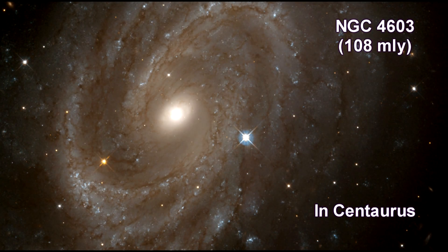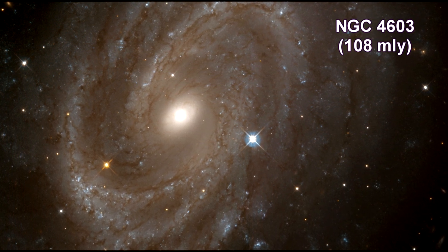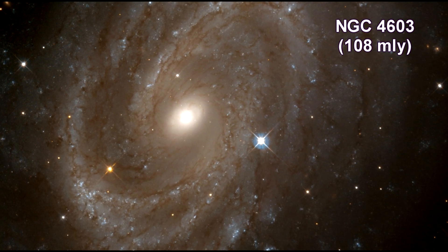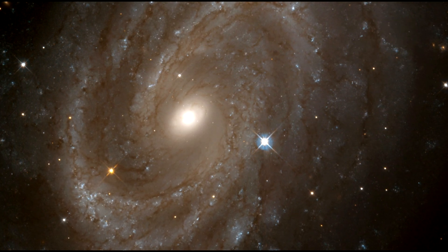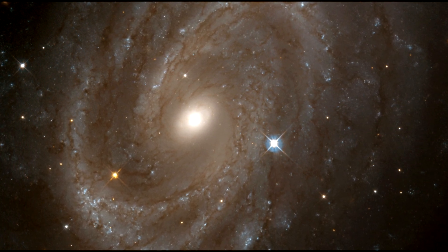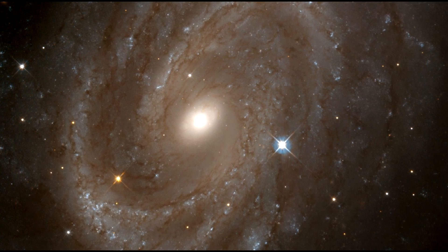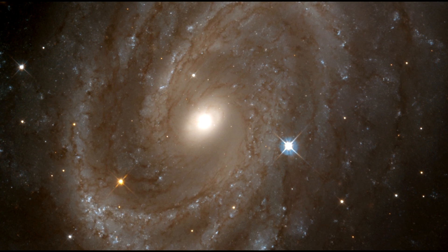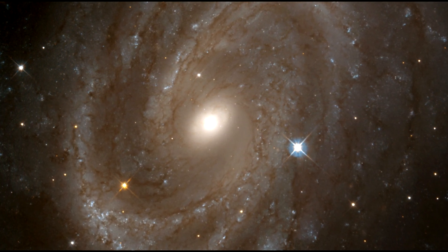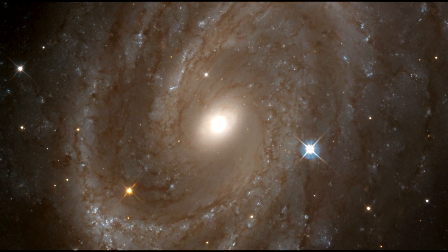Here is a magnificent view of the spiral galaxy NGC 4603 in the Centaurus cluster. It is the most distant galaxy in which Cepheid variables have been found. Clusters of young bright blue stars highlight the galaxy's spiral arms. In contrast, red giant stars in the process of dying are also found. Only the very brightest stars in NGC 4603 can be seen individually; much of the diffuse glow comes from fainter stars that cannot be individually distinguished.